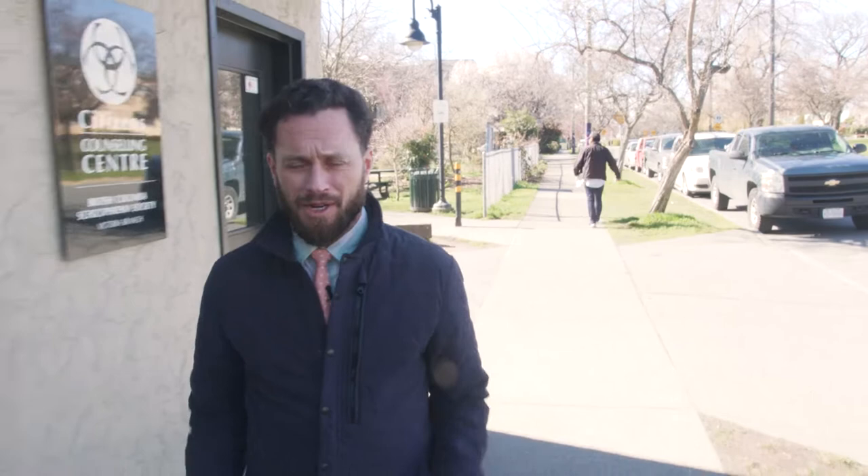Hey everybody, my name is Amian Parsons, I'm a realtor in beautiful Victoria, BC. Today we're going to be interviewing a great local business, one of the best coffee shops in Victoria, Café Fantastico at one of their three locations here on King Street. We're going to go inside the roastery, they're going to tell us a little bit about how they make their coffee. Come on inside, let's check it out.